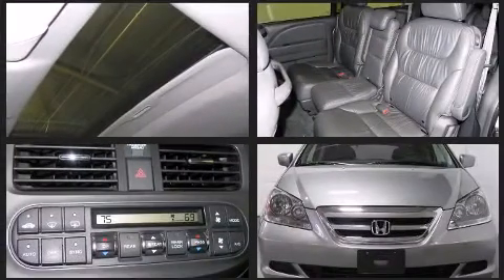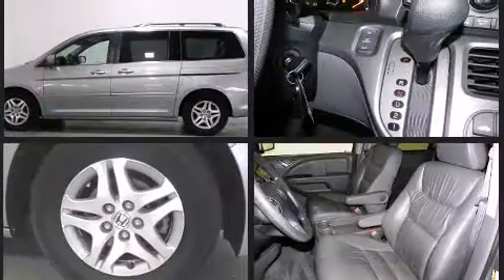You can expect a lot from the 2005 Honda Odyssey. A 3.5-liter V6 engine pairs with a sophisticated 5-speed automatic transmission, providing a smooth and predictable driving experience.